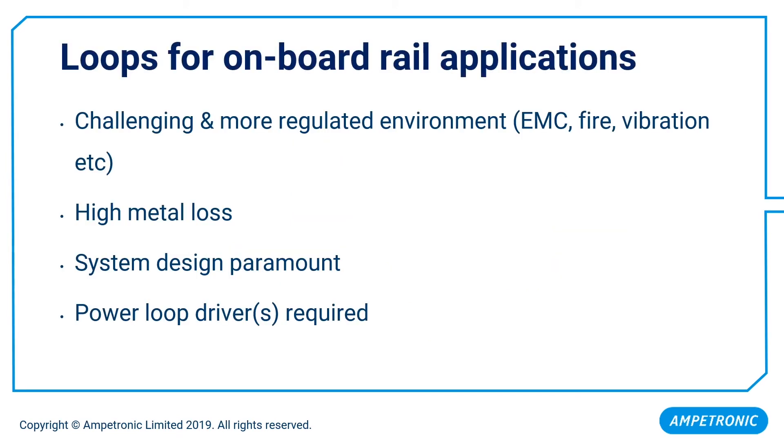Onboard a rail vehicle is typically a challenging and more regulated environment, where we must be concerned with EMC, fire and vibration standards. There is also very high metal loss on board a rail carriage, and we must compensate for the attenuation this causes to the magnetic field by having powerful loop drivers. Because of these factors, system design is extremely important and it is easy to get wrong. Therefore, a loop specialist should be employed when specifying a system onboard.